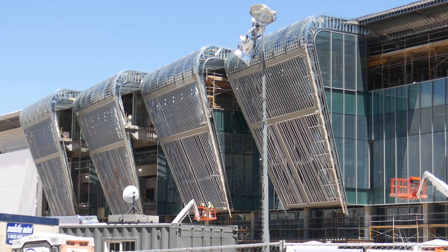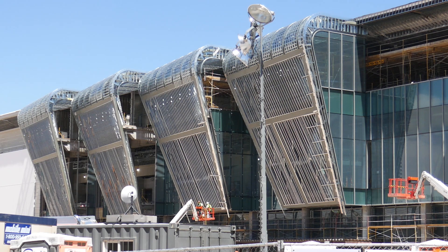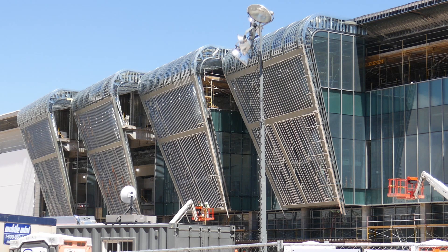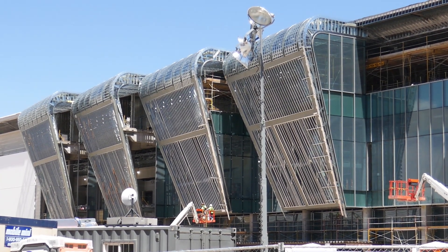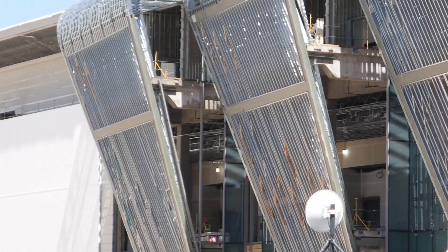I moved over to Convention Center Drive to get a different view of the Las Vegas Convention Center expansion. As you can see, they've completed more since my last time down here, and I do like the way those things look. I believe that's going to be like a little observation place and some stairs. And you got some gentlemen in a cherry picker doing something. Let's zoom in some more and see what's inside.